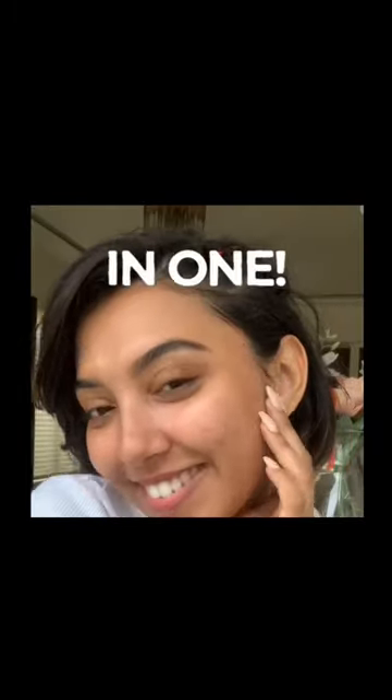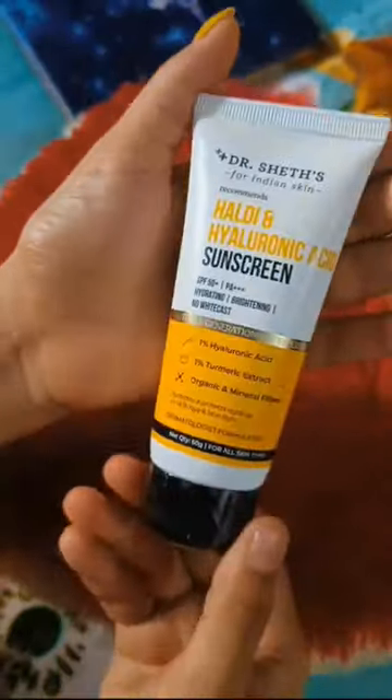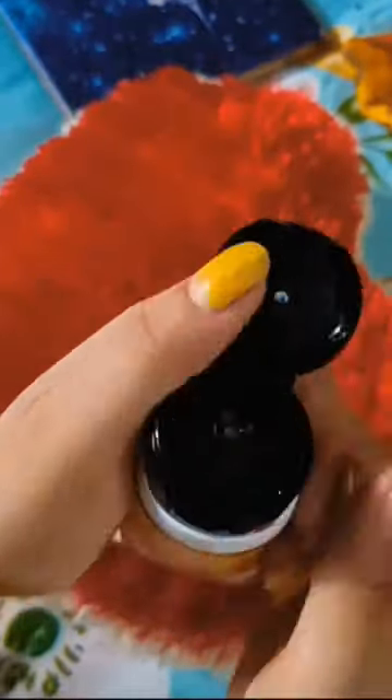When you first start blending it in, of course it looks a little bit more heavy, but can you see how quickly it blended into the skin? And there is absolutely no white cast.